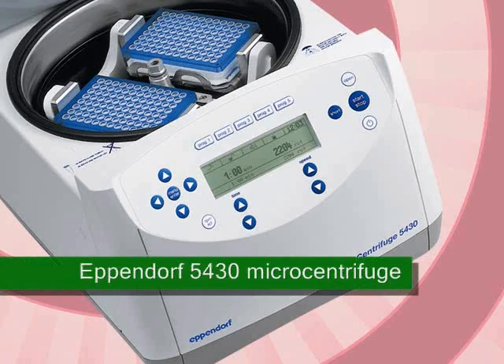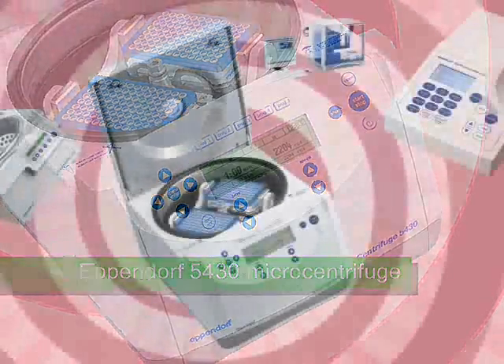Eppendorf's 5430 microcentrifuge can spin samples to over 30,000 G. A choice of eight different rotors accommodates falcon tubes, MTP and PCR plates, cryo tubes or spin coils.